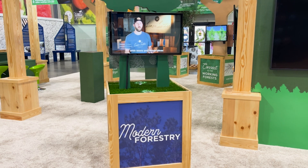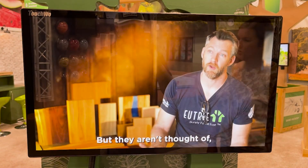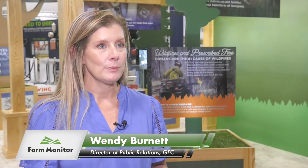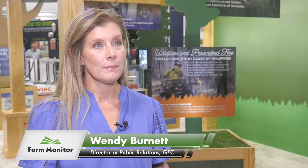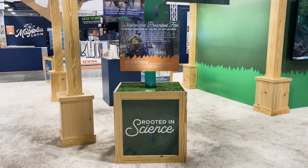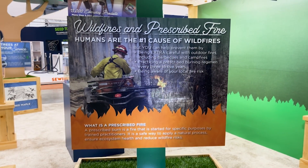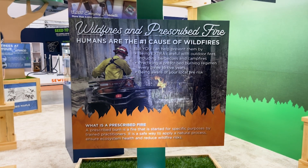To be able to present forestry and to show Georgians such a great experience at the fair is so exciting for us. We've been working on this for a year, and we can't wait to have people come in, learn about forestry in Georgia, learn what makes a working forest tick, learn the importance of forestry in Georgia outside of your typical paper or lumber in your home, but to be able to see all the many ways that we use wood products here in Georgia and in the world.